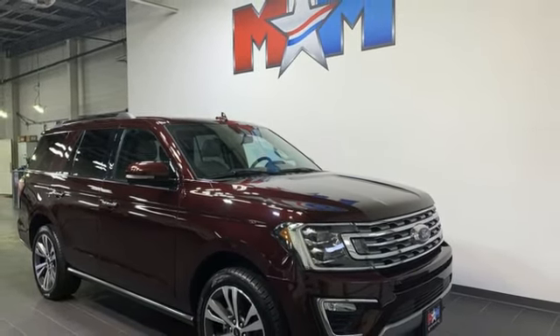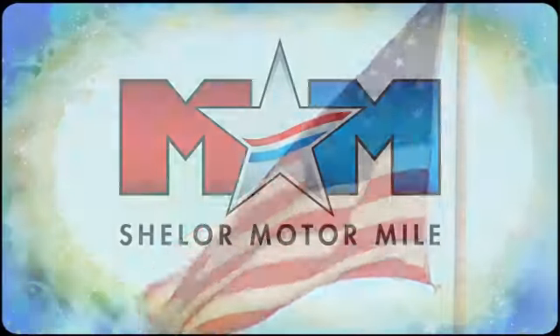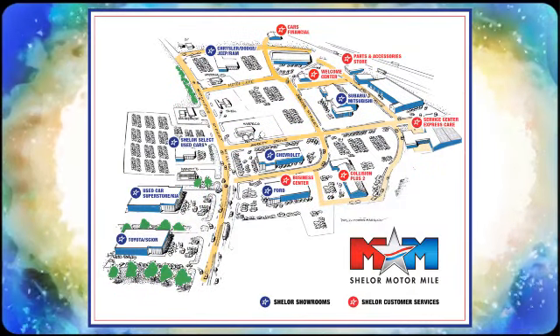Take it for a test drive today. Come visit us on the motor mile where you're always a name and never a number. Call, click or stop in. We're conveniently located at 200 Motor Lane in Christiansburg, Virginia.